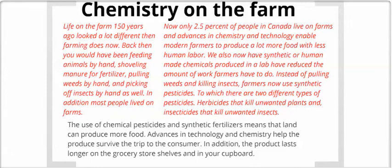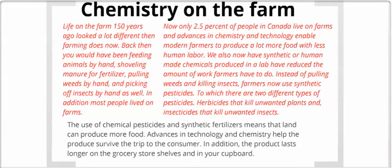We also have synthetic or human-made chemicals produced in labs to reduce the amount of work farmers have to do. So instead of pulling weeds and killing insects, farmers use synthetic pesticides, of which there are two different kinds: herbicides that kill unwanted plants, and insecticides that kill unwanted insects. The use of chemical pesticides and synthetic fertilizer means that the land can produce more food. Advances in technology and chemistry help produce food that survives the trip to the consumer and lasts longer on grocery store shelves and in your cupboard.